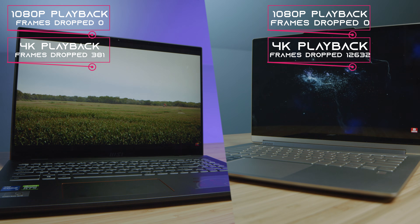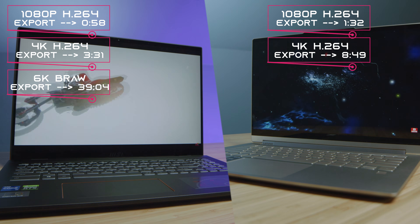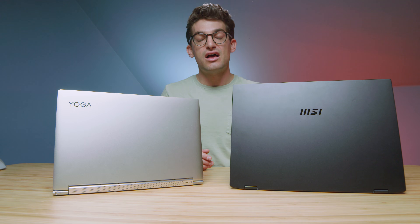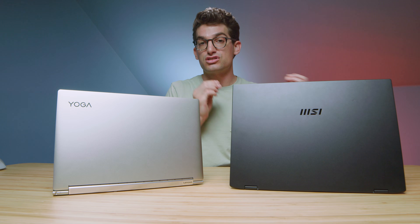In regards to export times, we did see faster export times out of the MSI laptop, so that will save you time. For 6K B-RAW footage, the RTX 3050 dropped about 8,000 frames matched with the i7-1195G7. Over on the Lenovo Yoga 9i, it dropped nearly every single frame — around 15,000 dropped frames — so it's literally unusable for 6K B-RAW. You could get away with 6K video editing on the MSI, but it won't be a very smooth experience. I recommend going with an H-series processor for a much smoother 6K video editing experience.